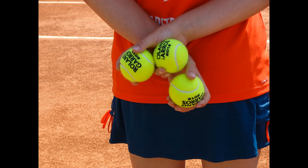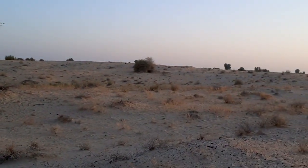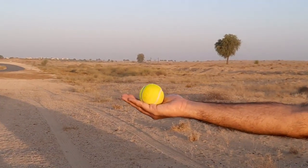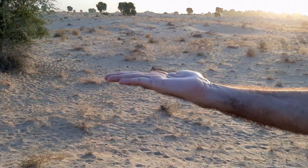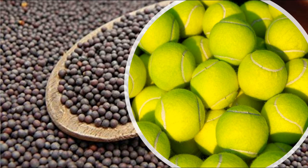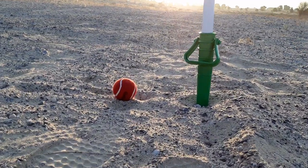How big would an atom be if the neutrons and protons were the size of a tennis ball? We've come to the middle of a desert to set things up. I've got two tennis balls — the green one represents a neutron and the red one represents a proton. I'm using a mustard seed as an electron in this video, but it should be noted that it would actually be 50 times smaller than the mustard seed if protons and neutrons were the size of a tennis ball.